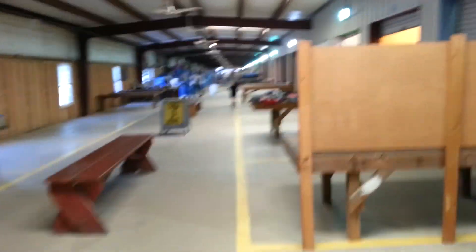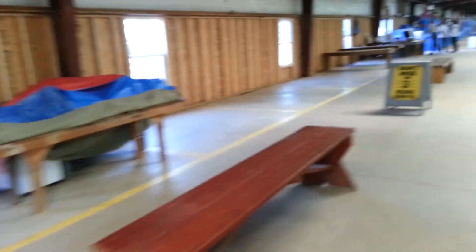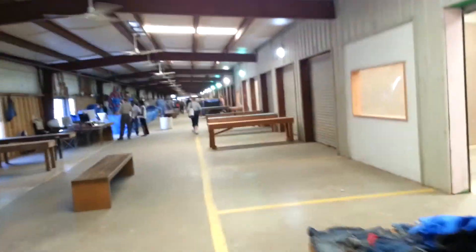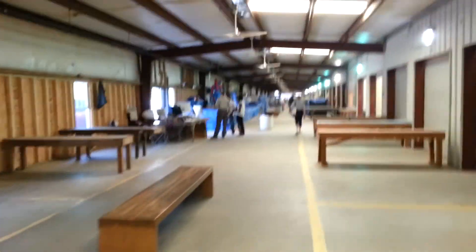There are a lot of empty spaces in here, as you can see — a lot of junk, typical flea market stuff. There's also a bunch of old computers coming up.